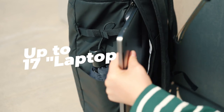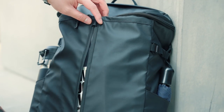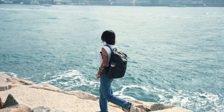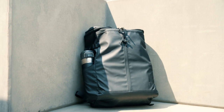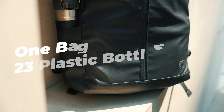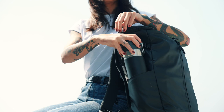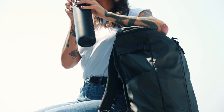From the laptop sleeve to the water-repellent fabric and convenient pockets, the Rochester Backpack has everything you need to stay organized and comfortable. And the best part — the Rochester Backpack is made from sustainable, recycled RPET fabric, so you can feel good about your purchase and know that you're doing your part for the environment.